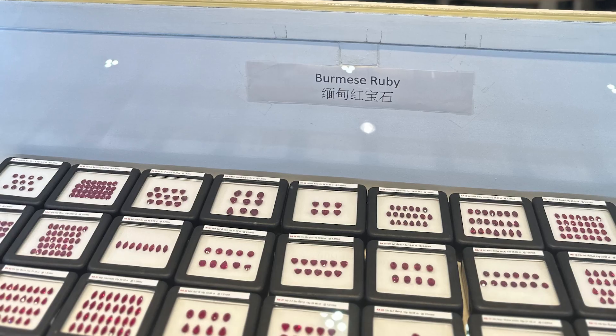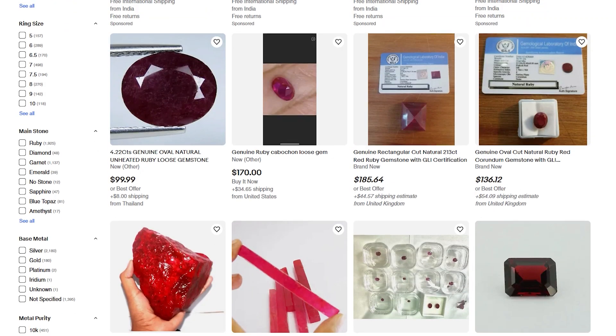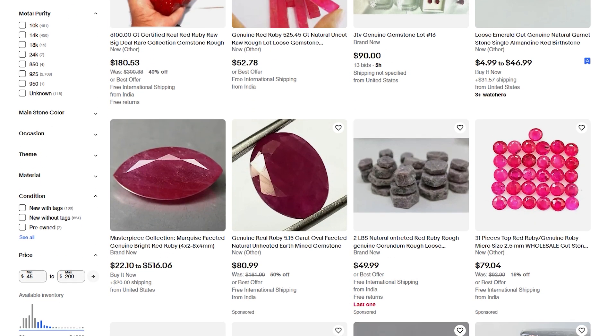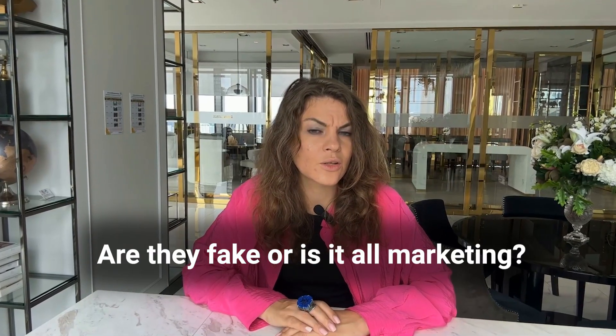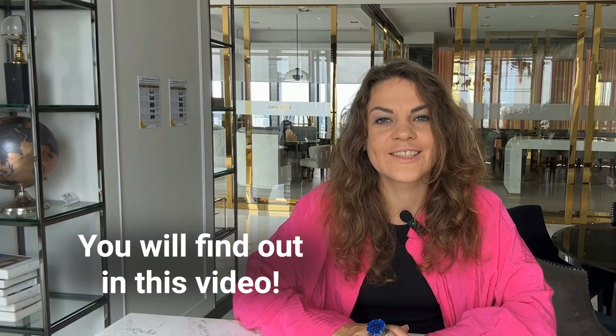We checked offline and online stores and found that rings with rubies are sold at completely different prices. For some rubies, sellers ask $50, $100, $200, and for others the price comes up to $10,000 or $100,000. Is there a difference between them? Are they fake? Or is it all marketing by the seller? You will find the answer in this video.